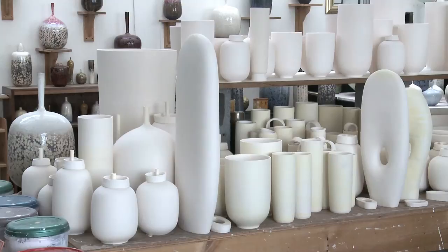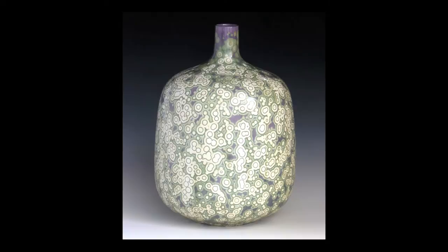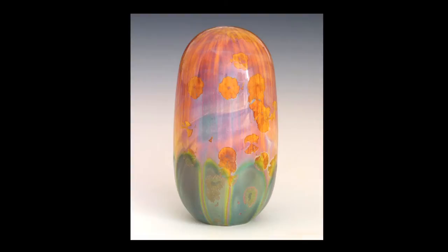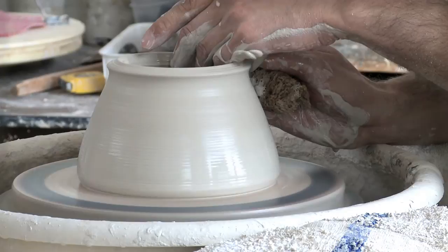Getting good results with these glazes, I started working with forms and thinking about what forms would best suit these glazes — which seems easy, but simple doesn't equate to easy. Over the course of years, I really refined my throwing techniques and considered the forms I wanted these glazes to be put upon. So the glazes and the forms really developed together over a period of years.